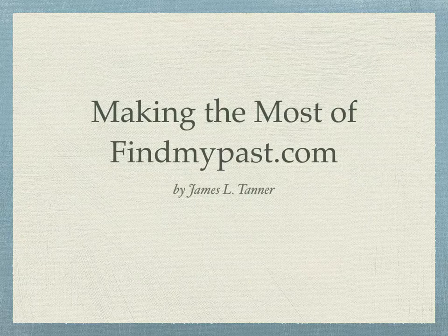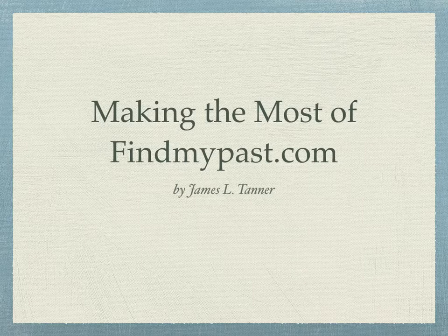Hi, this is James Tanner and we're here with a new BYU or Brigham Young University webinar in our webinar series. I'd like to remind our viewers that these webinars are being uploaded and recorded on the BYU Family History Library YouTube channel. We'd also like to invite you to subscribe to the channel and receive notifications of future webinars.